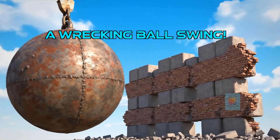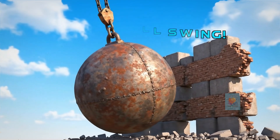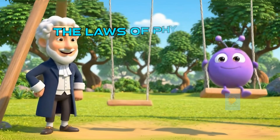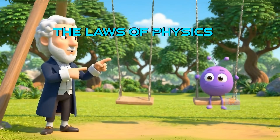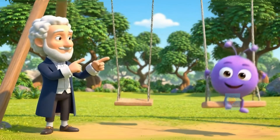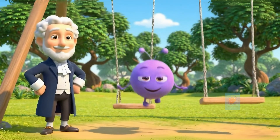Even giant wrecking balls are pendulums. Their long cables mean they swing slowly, but with a whole lot of force to get the job done. It's all thanks to the laws of physics. Scientists figured out that a pendulum's timing, or period, only depends on two things: the length of the string and the pull of gravity.